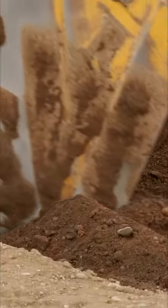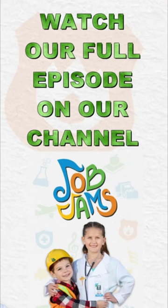What other construction trucks are at the site? Old MacDonald had a construction site, E-I-E-I-E-I-O.